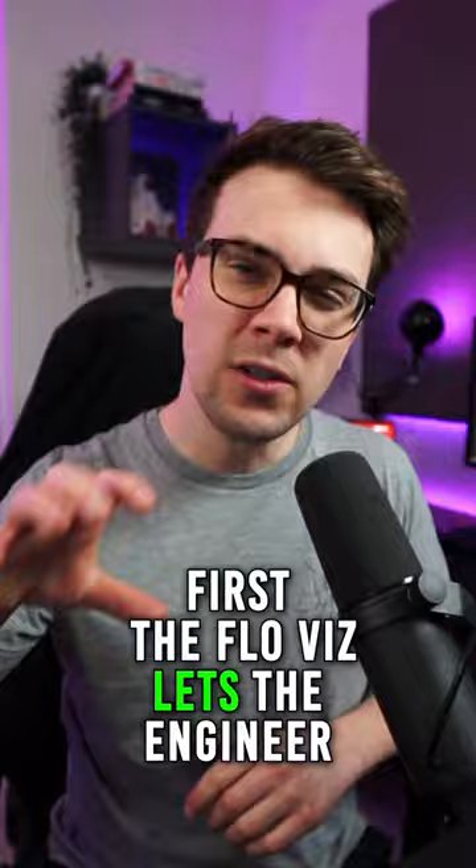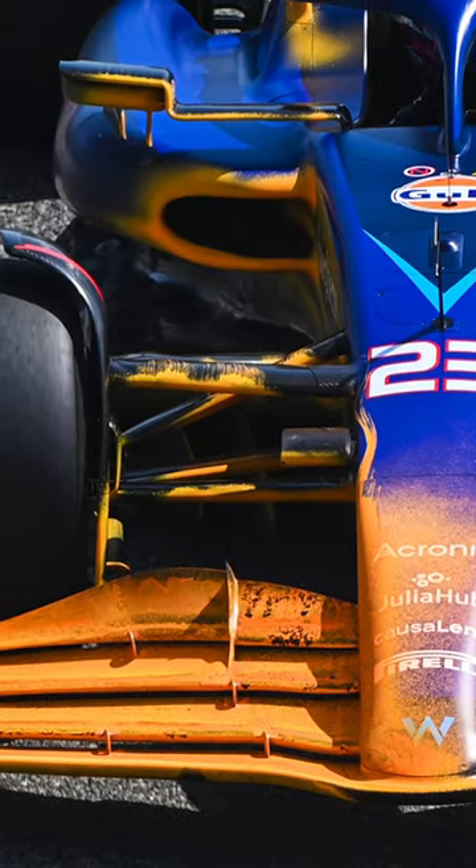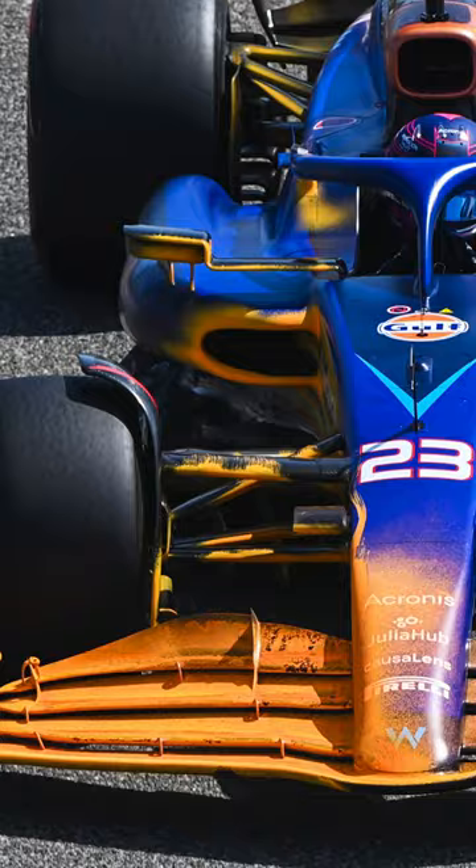First, the FlowViz lets the engineers see if there's any stability issues. Is the flow attached and healthy? Or is the flow separating and causing the wing to stall?